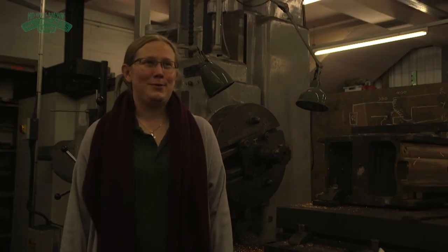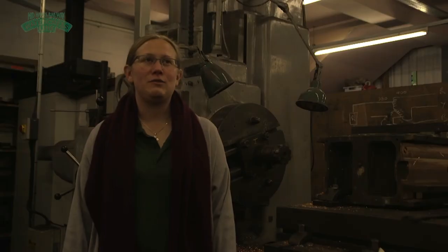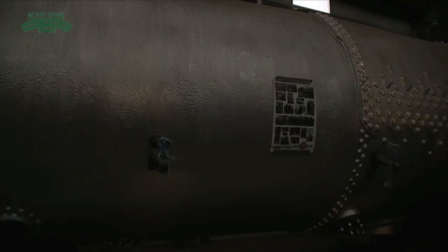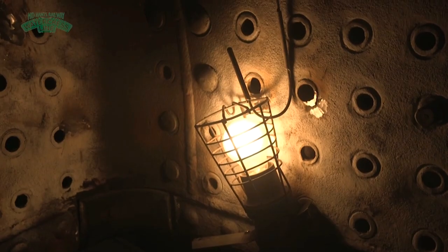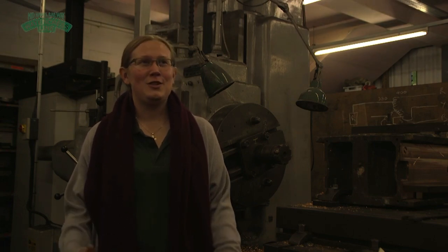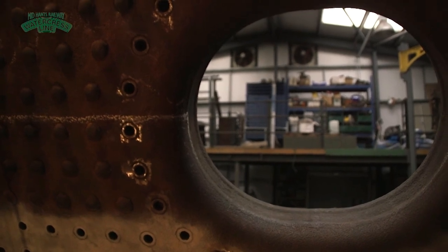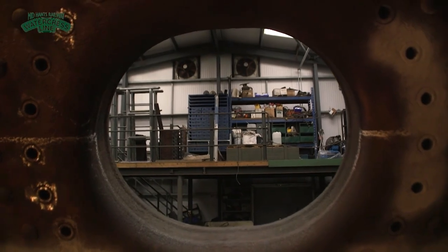Canadian Pacific is probably one of the most expensive steam locomotives we've had to restore. She's got countless issues, particularly with the boiler, which has continuously racked up the price of restoration. The locomotive itself is extremely large, which poses another problem — she's not only expensive to restore, she'll be expensive to run, taking five tonnes of coal a day, whereas most engines here take between two and three.